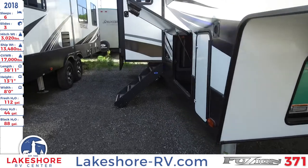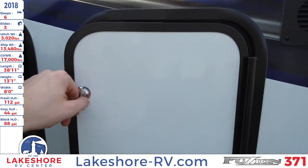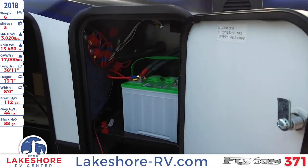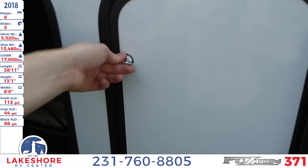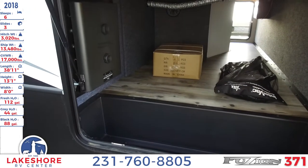On the side as we come around, this is where we can hook up our battery — very easy. Right next to that is our large pass-through storage area.